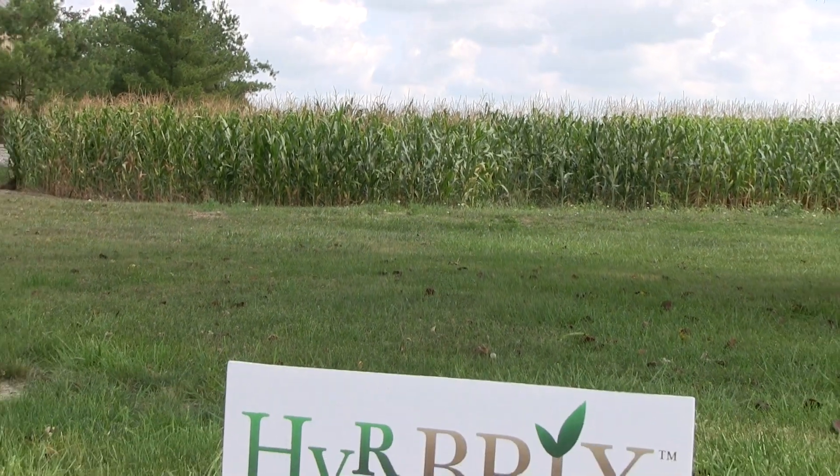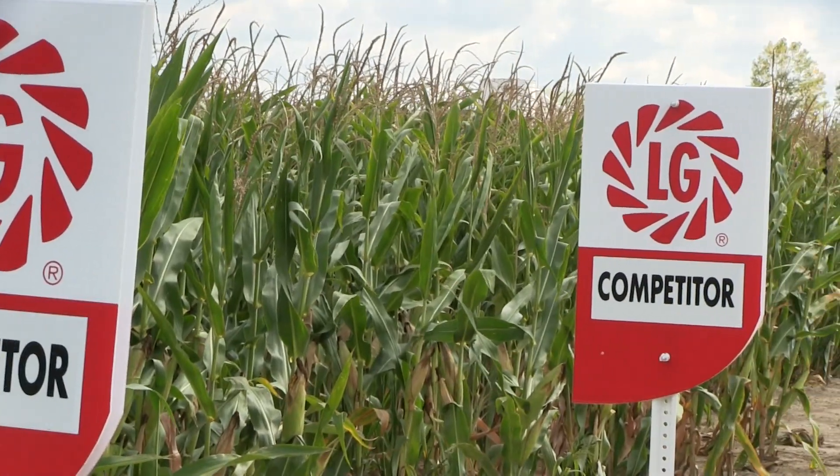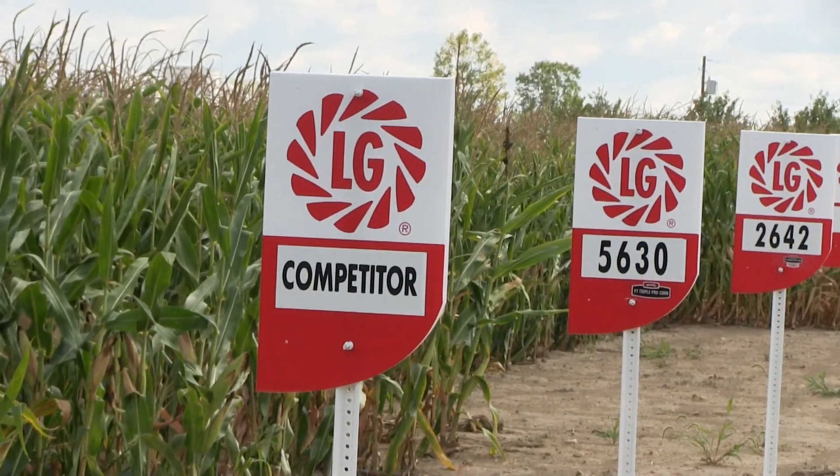I found that the commercial fertilizers I was using were not producing the results I wanted to see. At Hirebricks we have used, tested, and perfected these products on our farm. We have received great testimonies from all over the country, from Arizona and Florida to Minnesota, and it works.